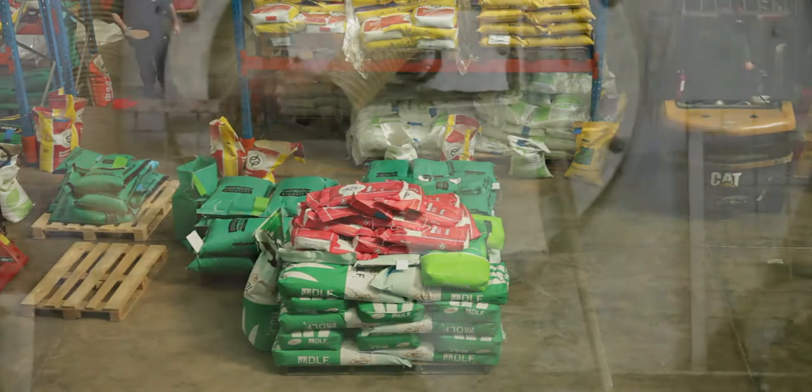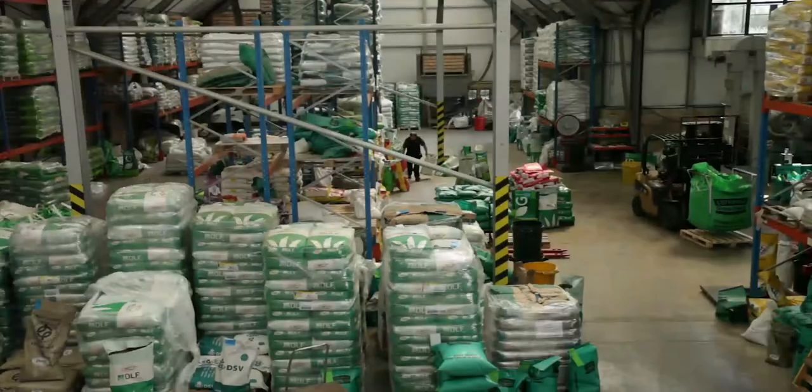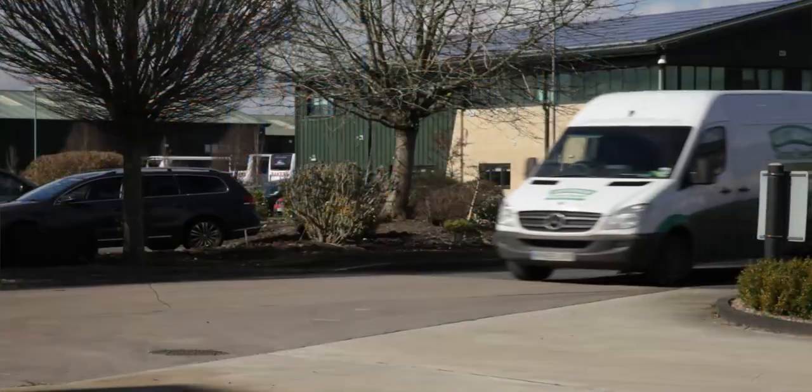Call us for free advice to discuss bespoke mixtures or place an order. Once you've checked out, online or on the phone, everything is mixed to order and our next day delivery service means you can sow within hours of contacting us.